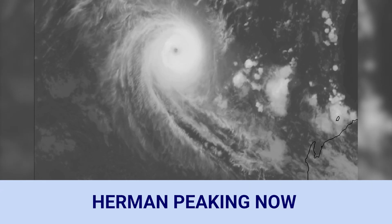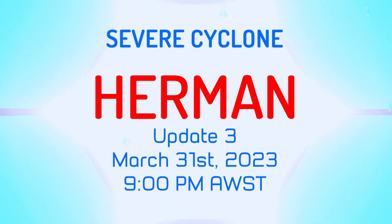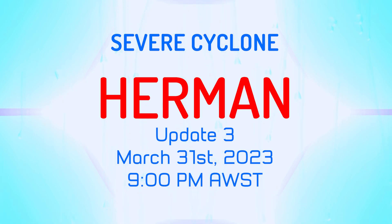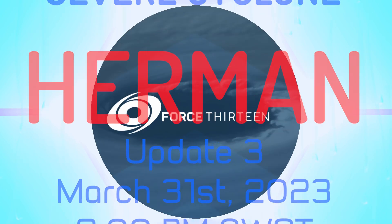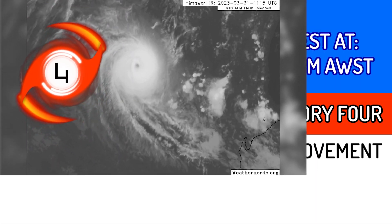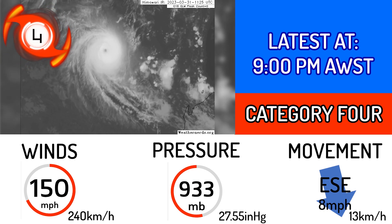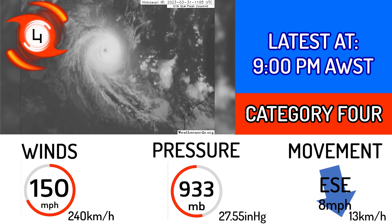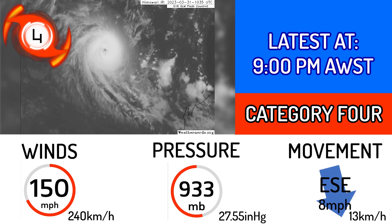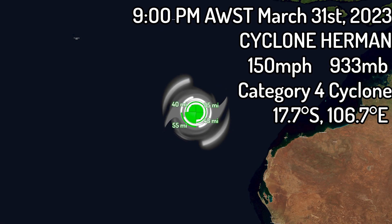Cyclone Herman is peaking right now in the South Indian Ocean. It is likely peaking as a Category 4 equivalent cyclone just off the coast of Western Australia, with a wind speed of 150 miles an hour — that's 240 kilometers an hour in one-minute winds — and a central pressure of 933 millibars or 27.55 inches of mercury. It is continuing its U-turn, currently moving east-southeast at 8 miles an hour, 13 kilometers an hour.